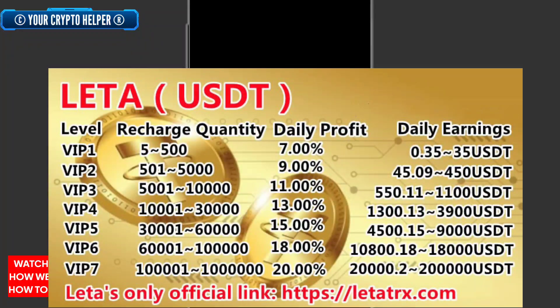If you deposit 5,001 to 10,000 USDT, your daily withdrawal will be eleven percent — you can withdraw up to 1,100 USDT. In VIP 4, you can deposit 10,000 to 30,000 USDT and get thirteen percent daily, with withdrawals near 4,000 USDT. In VIP 5, if you deposit 30,000 to 60,000 USDT, your withdrawal rate is fifteen percent and you can withdraw up to 9,000 USDT. If you deposit 60,000 to one lakh USDT, daily profit is eighteen percent and you can withdraw up to 18,000 USDT.